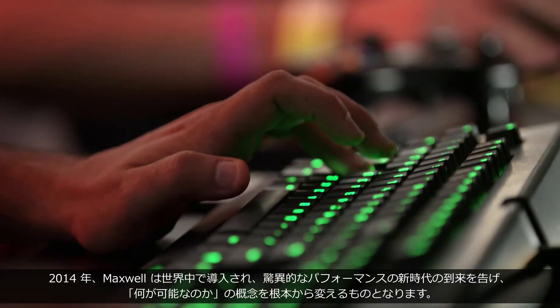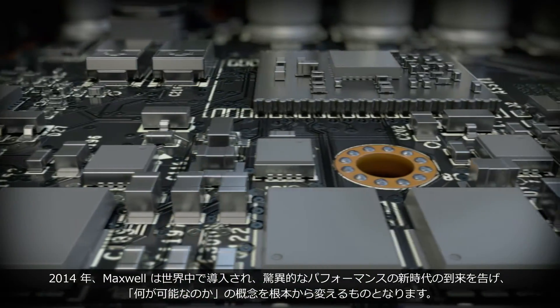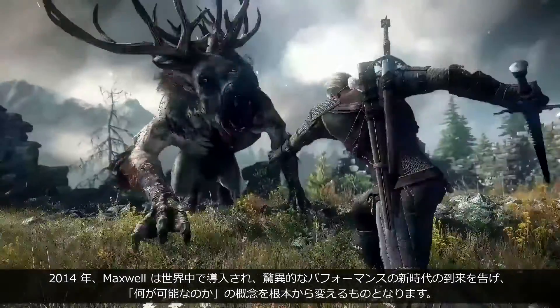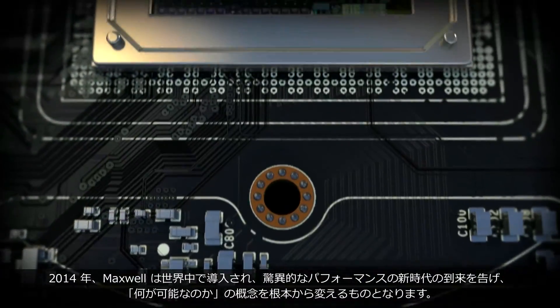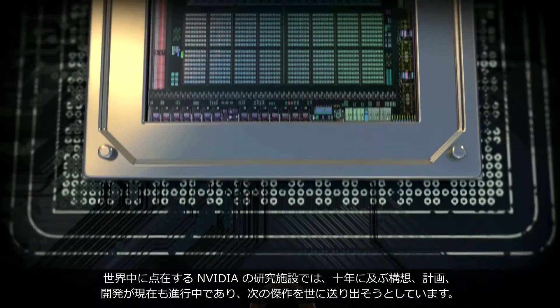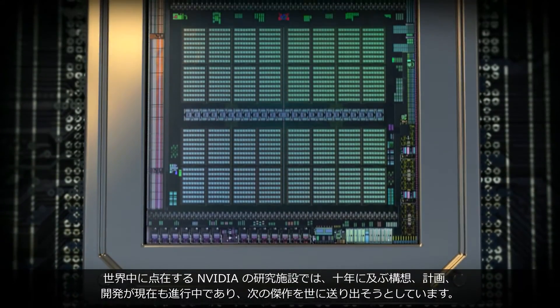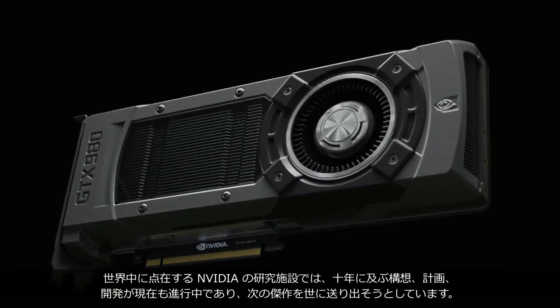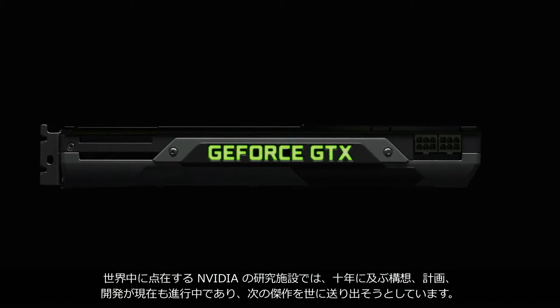In 2014, Maxwell is introduced to the world, ushering in a new era of amazing performance and redefining what's possible. And in NVIDIA labs around the globe, a decade of dreaming, planning, and developing is underway, creating what comes next.